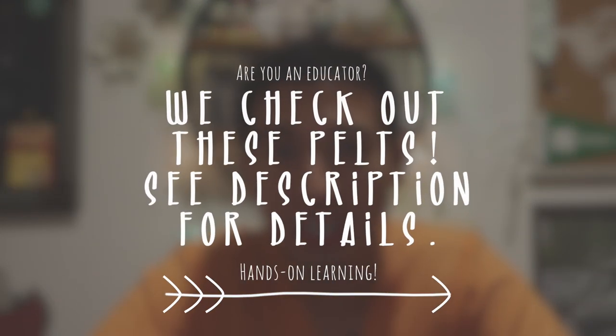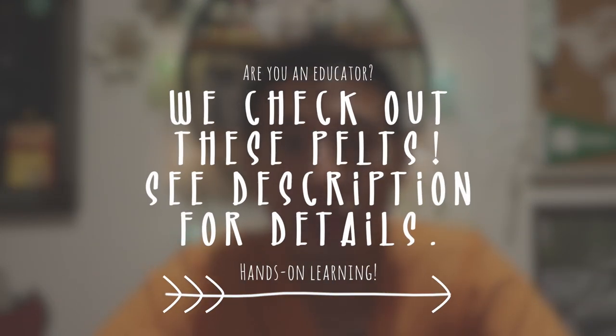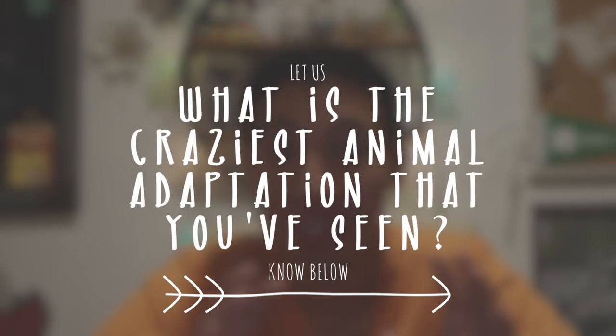We talked about a lot in today's video and I have many more pelts I didn't get to cover — but don't worry. If you're an educator, please check out the description below to find out how you can check out all of these pelts to use for your students. What is the craziest animal adaptation that you've seen? Let me know in the comments below. I'll see y'all next time. Take care.